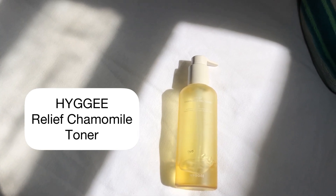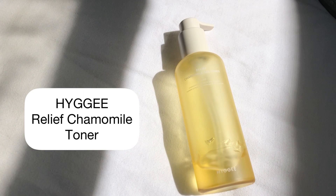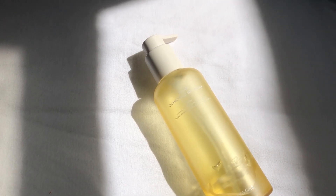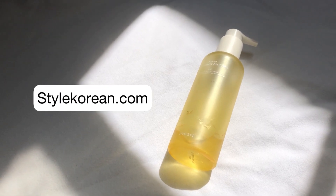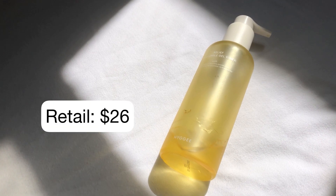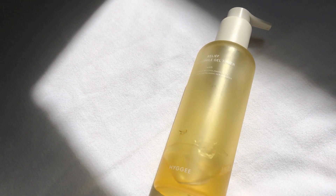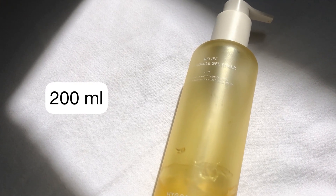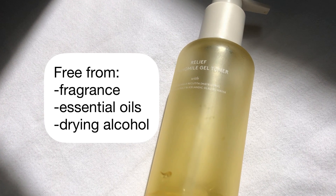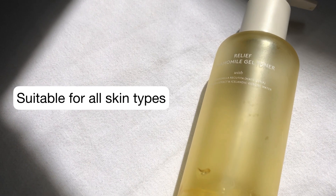Happy new year! I'm doing a review on the Hige Relief Chamomile Gel Toner. I bought this toner at stylekorean.com — the retail price is around $26, but I got it on a discounted price of $9.99. This product contains 200ml and is free from fragrance, essential oils, and alcohol, making it ideal for all skin types.